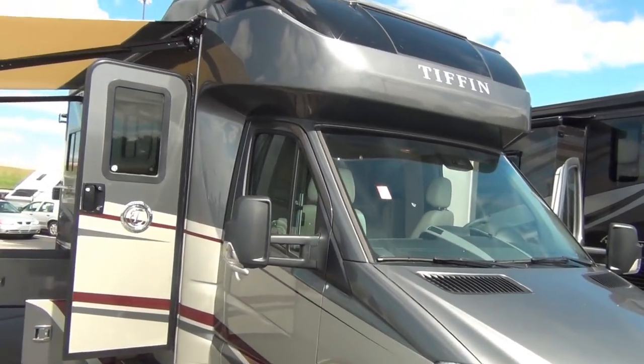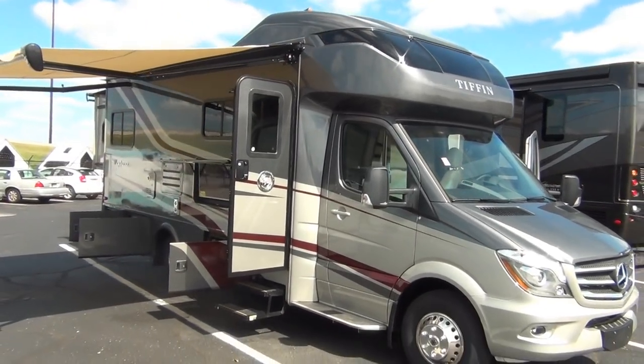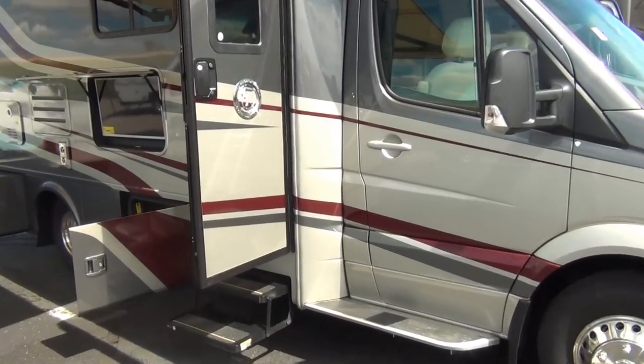This particular coach does have the Frontier full-body paint and does have the sandstone interior with it. We'll get to that once we get into the inside.